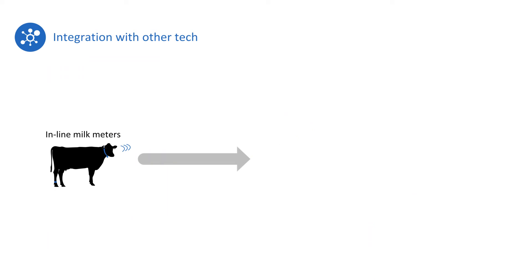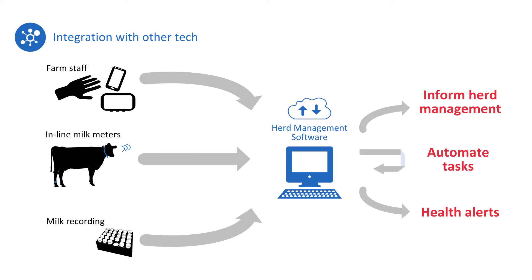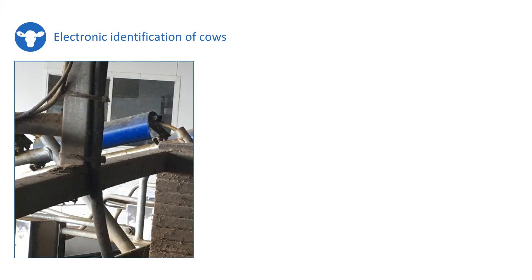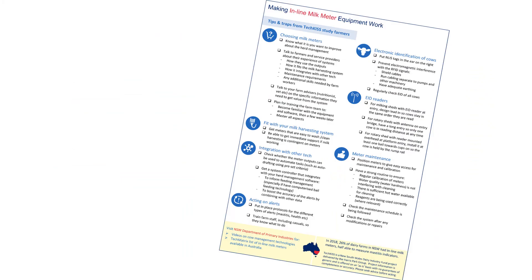The value of inline milk meters depends on the data they generate being used — to automate tasks such as drafting cows, inform decisions such as feed management, and boost the accuracy of cow alerts when combined with other cow-level data. This happens seamlessly when milk meter data flows to the farm's herd management software. Issues around cow identification, especially when cows are not matched with the right meter, cause a major headache. To prevent electromagnetic interference of radio signals, ensure all cables are adequately shielded and run in conduit separate to pump or other heavy-duty power cables. When the EID reader is at the entry to the milking shed, design or modify the lead-in so cows stay in the same order they are read and cannot partially enter then back out.